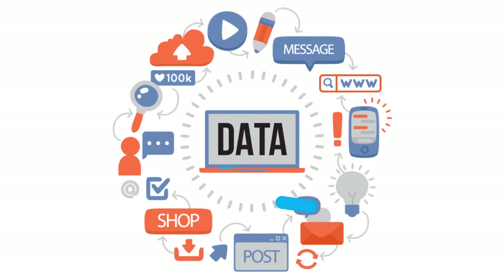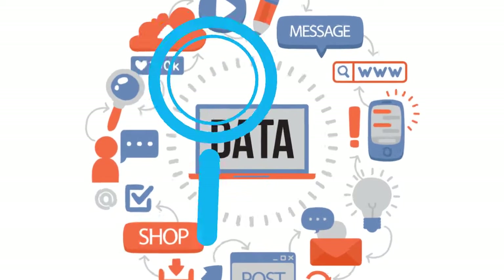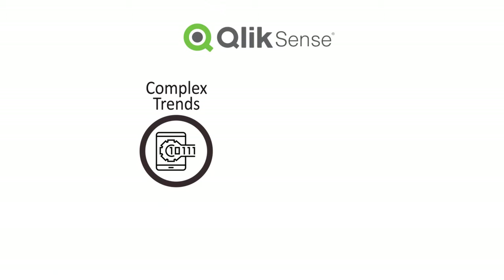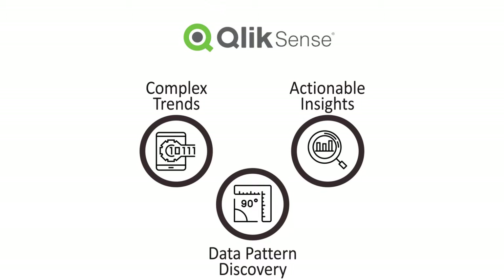Today a huge amount of data is being generated which needs to be analyzed to make crucial business decisions. Qlik Sense is the new generation tool for data visualization. Qlik Sense lets you distinguish complex trends, data pattern discovery, and convert them into actionable insights.